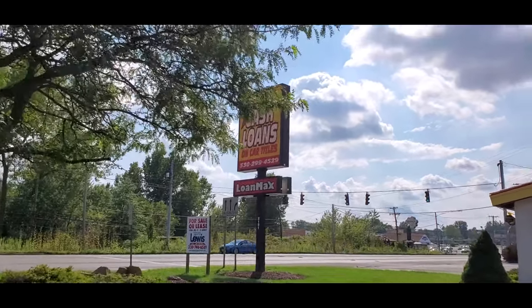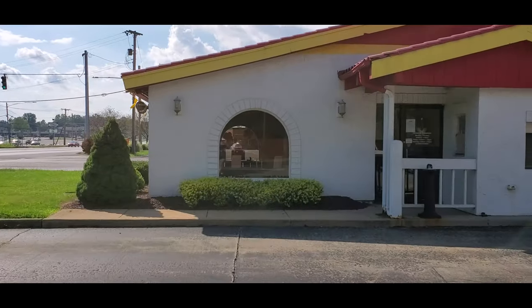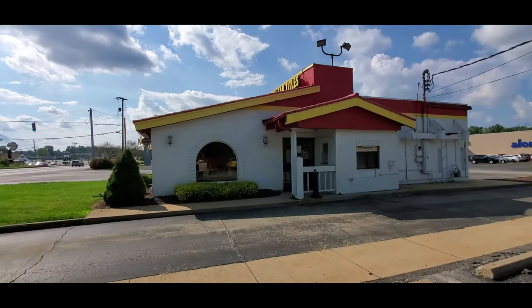Alright guys, check it out. I am hopping around Niles, Ohio today, filming a few places. And I was just about to head out of town when I passed what is an old Taco Bell. Check that out. It now appears to be a Cash Loans on Car Titles — Loan Max.